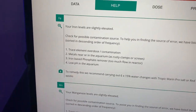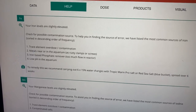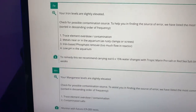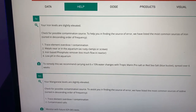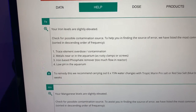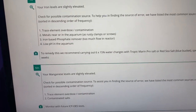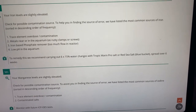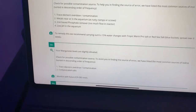It tells you the iron levels are slightly elevated and to check for possible contamination sources. It lists the most common sources — trace element overdose or contamination. I think it's down to using All for Reef, because all the trace elements are incorporated in it and I think I'm getting a slight overdose with trace elements. It also says to look for metals and screws — I'm not convinced that's the case. pH was fine, it's at 8. The remedy is to carry out six times 15% water changes using Tropic Marin Pro Reef salt, spread over six weeks. I tend to do 10% every single week anyway, so I just need to up that a little bit.